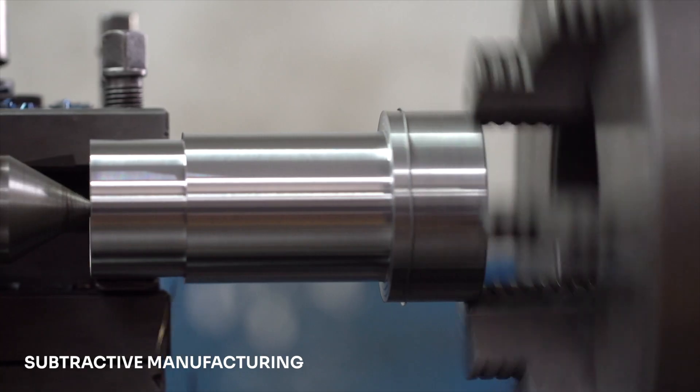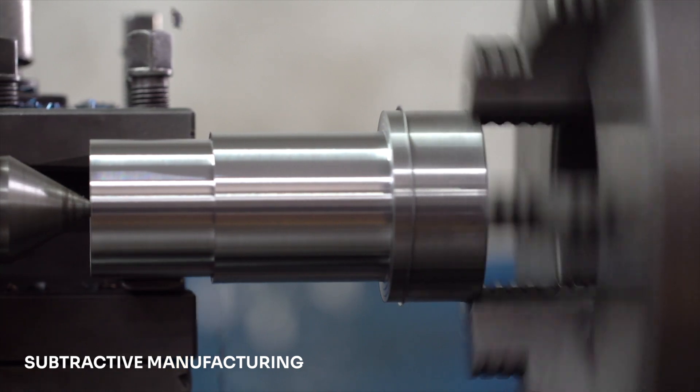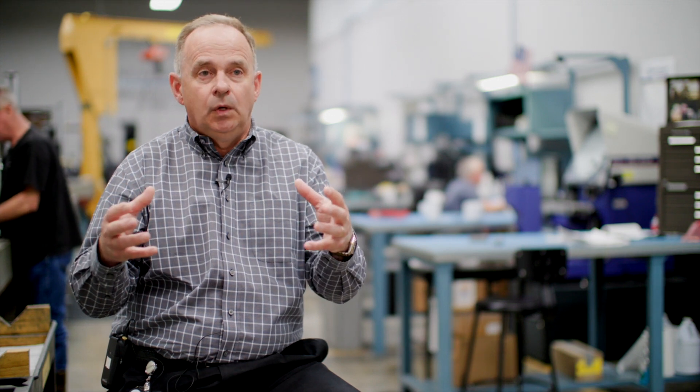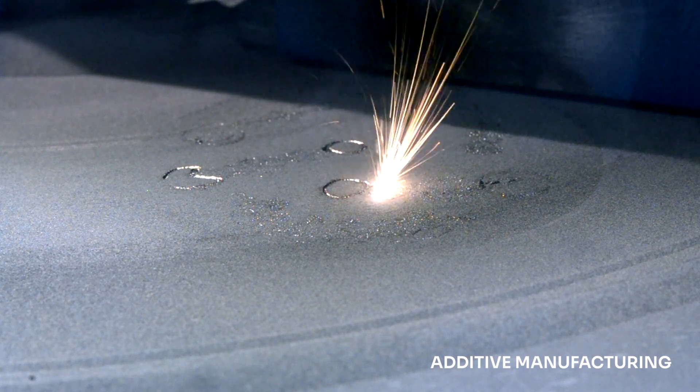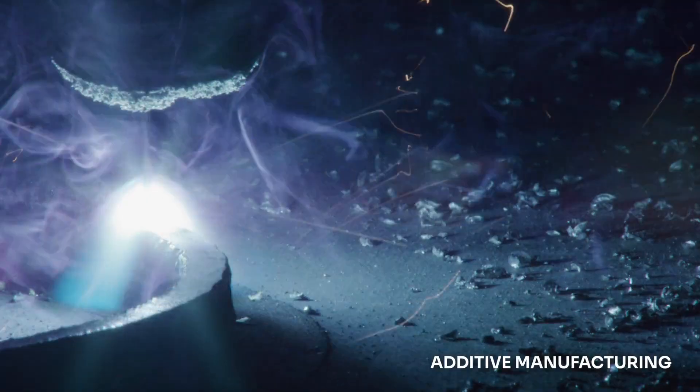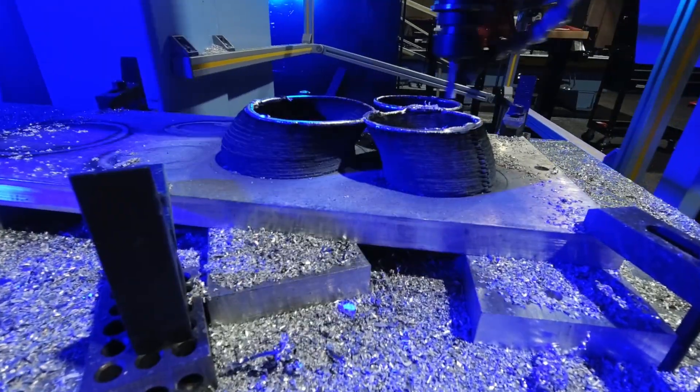3D printing or additive manufacturing is the construction of three-dimensional objects starting from digital files. With subtractive manufacturing you start with a raw bar of material and then you start cutting away to get to the design or model that you want. Whereas with additive, you print from the beginning and you only print what you need, building the part from the ground up, layer by layer.